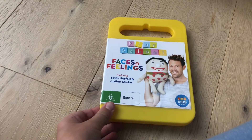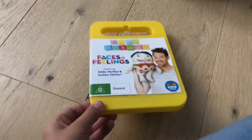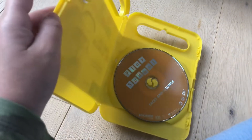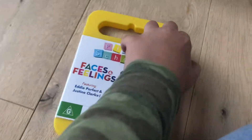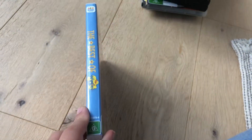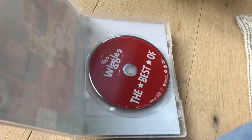Let's start with Faces and Feelings 2006 DVD. Here's front, spine, and the back, here's the disc. Next, the Best of the Wiggles 2018 DVD. Here's the spine and the back, here's the disc.